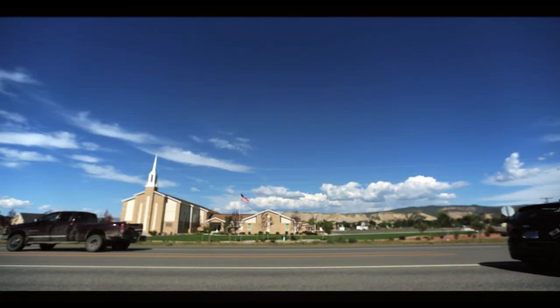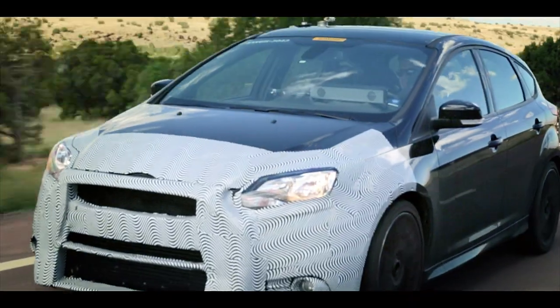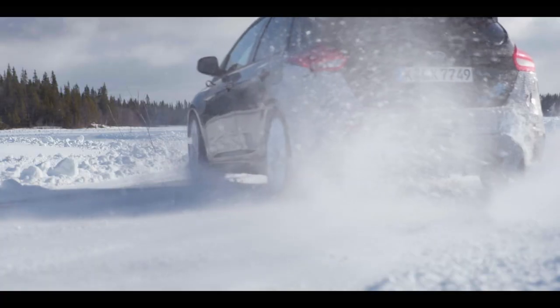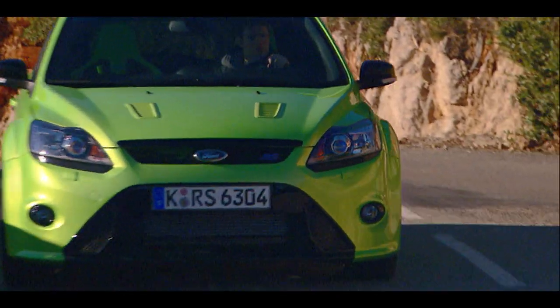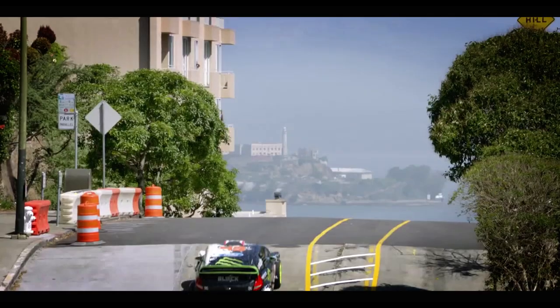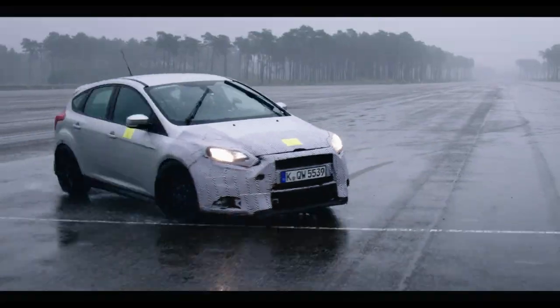This is the inside story of the rebirth of an icon, the Ford Focus RS. From the design studio to the test track and from Arizona to the Arctic, we follow the team as they strive to revive a famous name. We are not going to put out a vehicle that doesn't deserve that RS badge. And we'll follow Ford rally and Gymkhana superstar Ken Block as he joins the RS team.